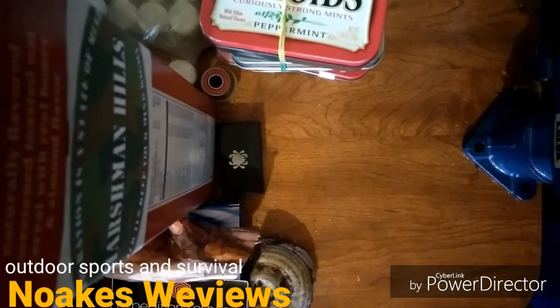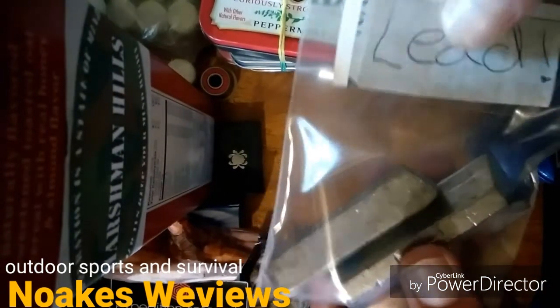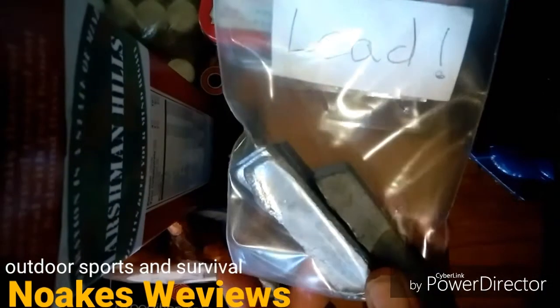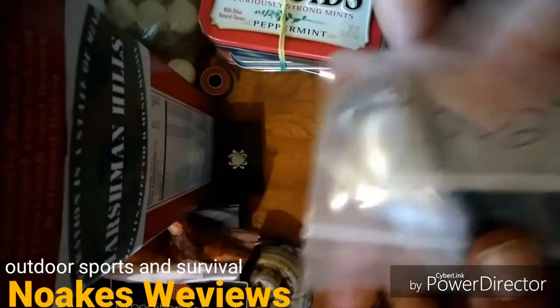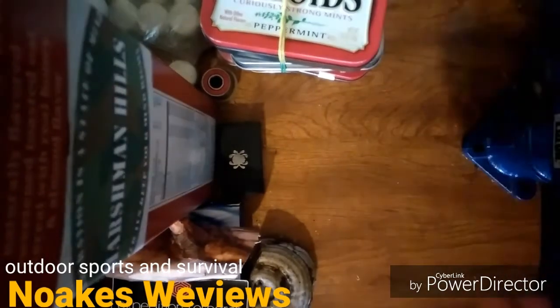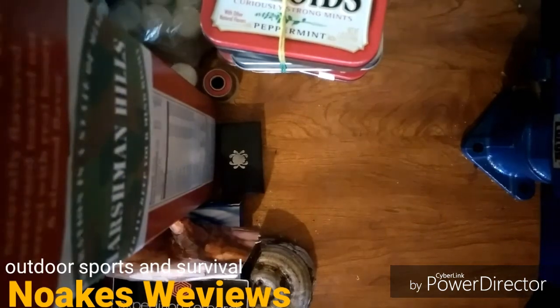As soon as I found out there was lead — somebody sent lead in the giveaway — I took them and put them in a baggie and marked them 'lead' so that you guys know. I know some people are really worried about lead contaminating things, but they're safely in a baggie.